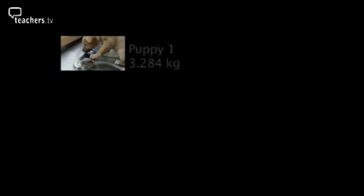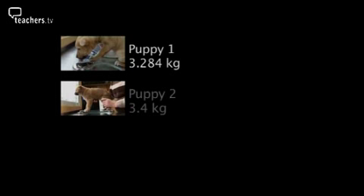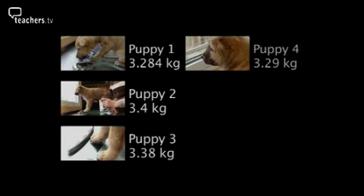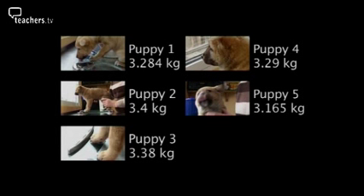Puppy one weighs 3.284 kilos. Puppy two weighs 3.4 kilos. Puppy three weighs 3.38 kilos. Puppy four weighs 3.29 kilos. Puppy five weighs 3.165 kilos. Put the puppies in order of weight, from lightest to heaviest.